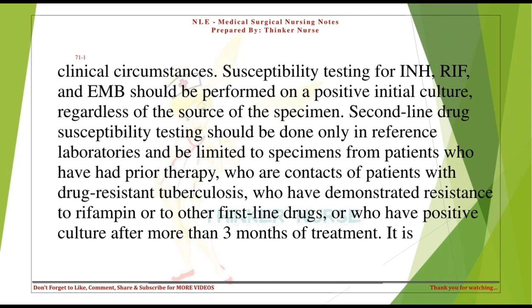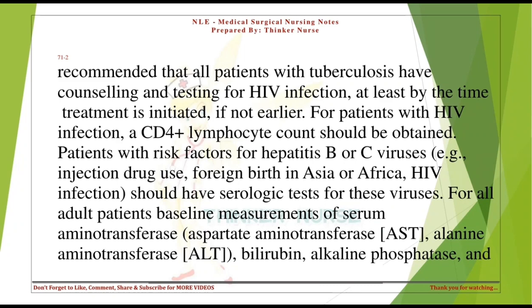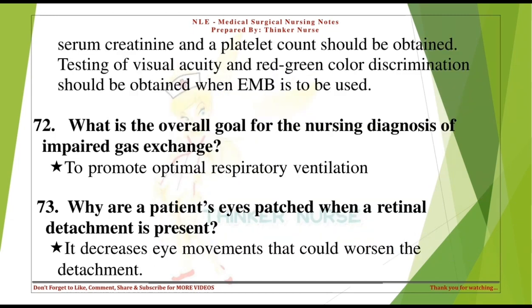It is recommended that all patients with tuberculosis have counseling and testing for HIV infection. For patients with HIV infection, a CD4+ lymphocyte count should be obtained. Patients with risk factors for hepatitis B or C viruses should have serologic tests. For all adult patients, baseline measurements of serum aminotransferase (AST, ALT), bilirubin, alkaline phosphatase, serum creatinine, and a platelet count should be obtained. Testing of visual acuity and red-green color discrimination should be obtained when EMB is to be used.